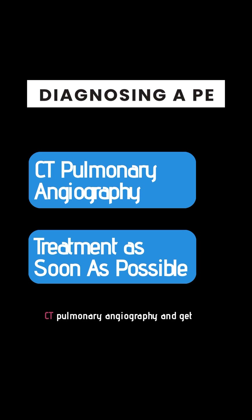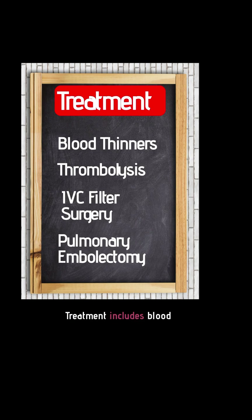Diagnosing a PE involves CT pulmonary angiography, and you should get treatment as soon as possible. Treatment includes blood thinners, thrombolysis, inferior vena cava filter surgery, and pulmonary embolectomy.